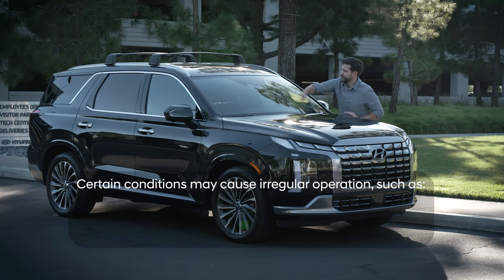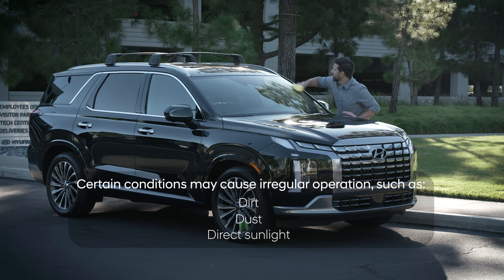You should know that certain conditions such as dirt or specks on the windshield, dust, or direct sunlight may cause the auto function to not operate as intended.